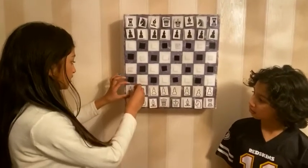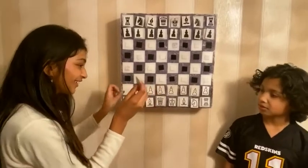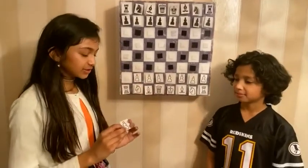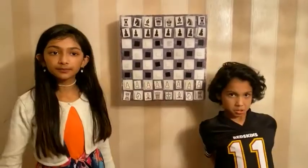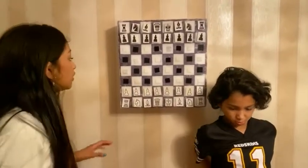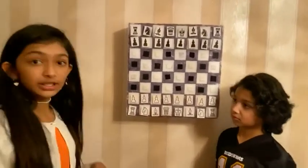Moussa, do you remember what this piece is called? The pawn. How much is it worth? One point. The pawn is worth one point. Okay, so each side has eight pawns, as we told you in the last video.